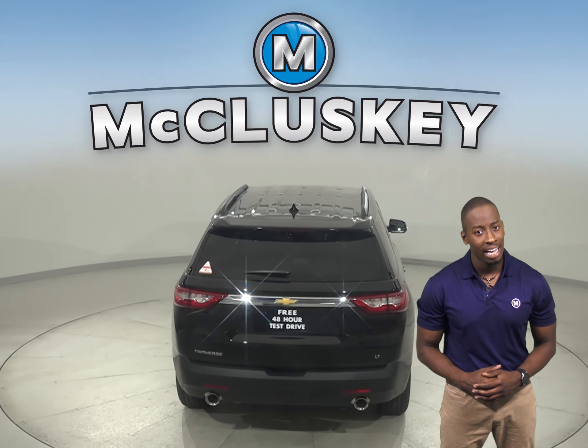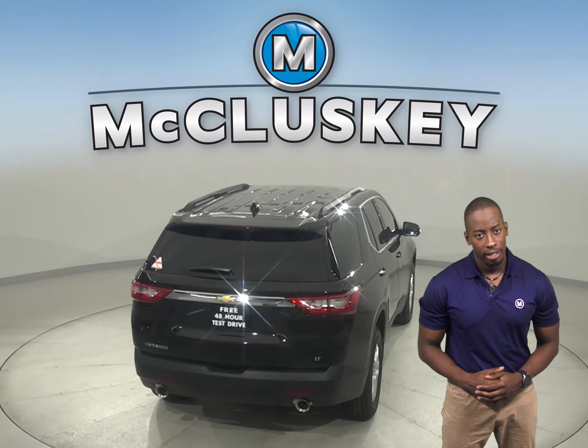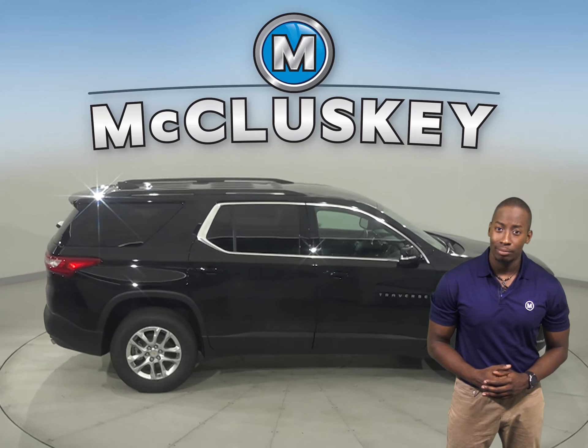Thinking about the 2020 Subaru Ascent? Well, check out the 2020 Chevrolet Traverse and you won't be disappointed. The Chevrolet Traverse offers an optional surround vision to allow the driver to see objects all around the vehicle on screen. The Subaru Ascent only offers a rear monitor and rear parking sensors that beep or flash a light.